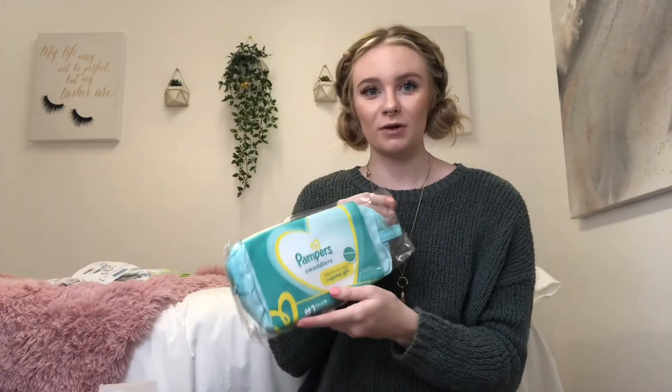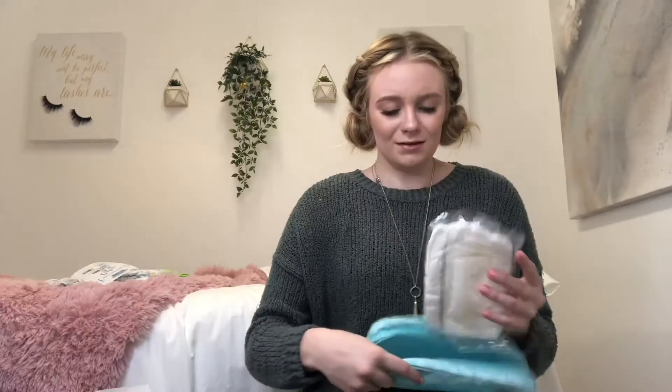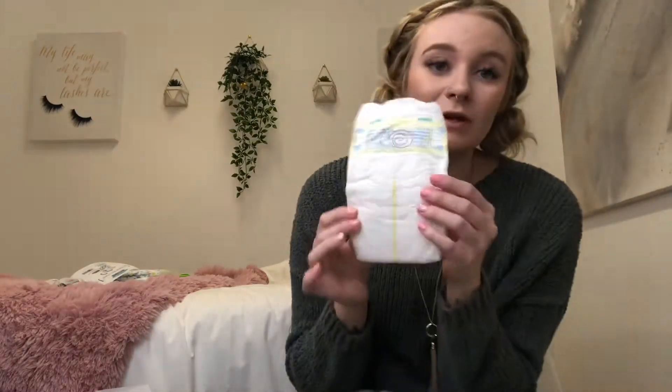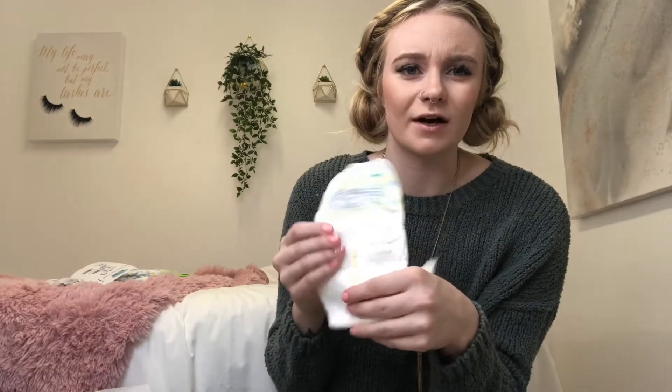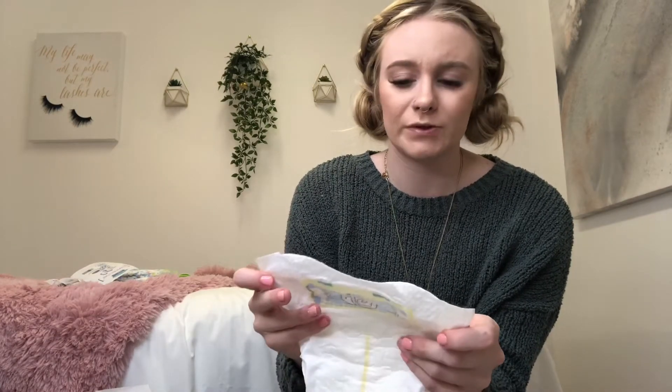There are little cards that go in your baby shower invitations that let everyone know you're registered at Baby List. I know I want to use Pampers, so I'm excited about this — there's a coupon, Pampers Sensitive Wipes, and a diaper. I love these. These are the diapers we will be using. Not quite as soft as the Huggies ones, but I've read a lot of good reviews about Pampers.